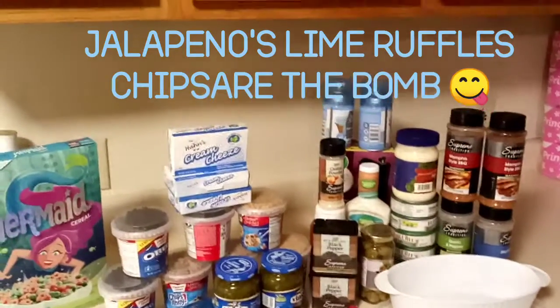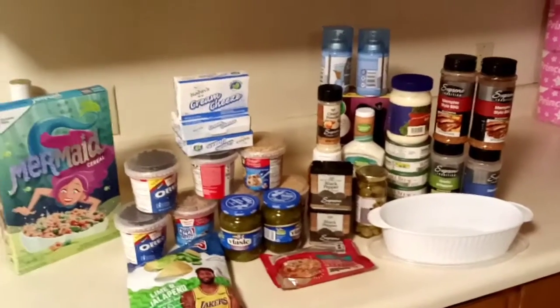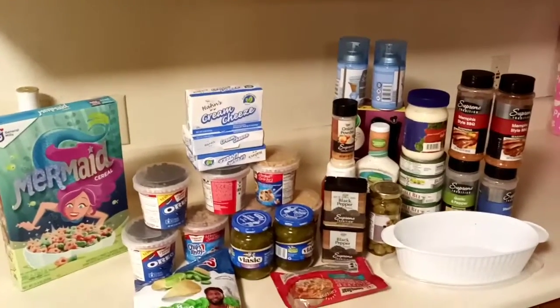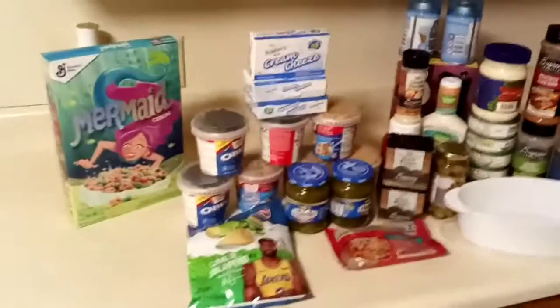Hey y'all, what's good? I have another small Dollar Tree grocery haul, and I bought one item from Walgreens, so let's get into this video.